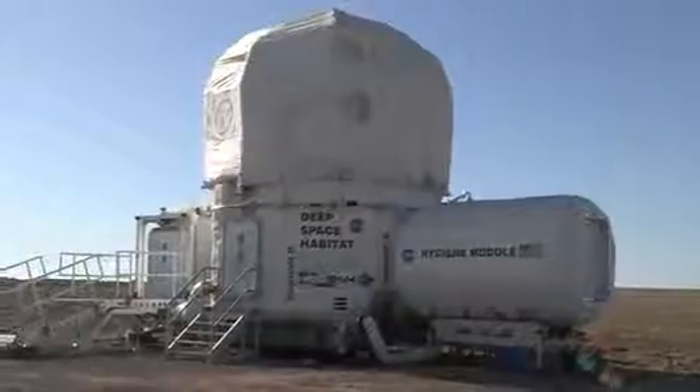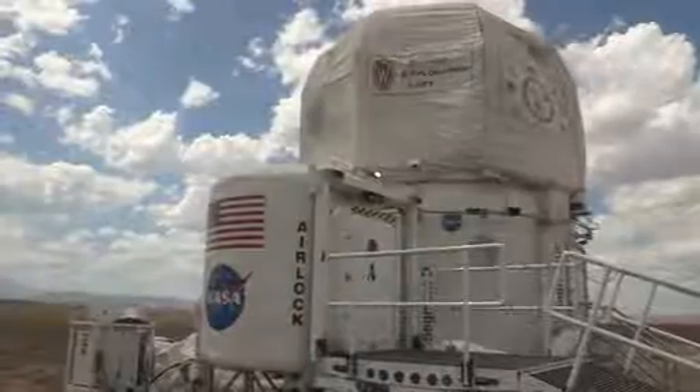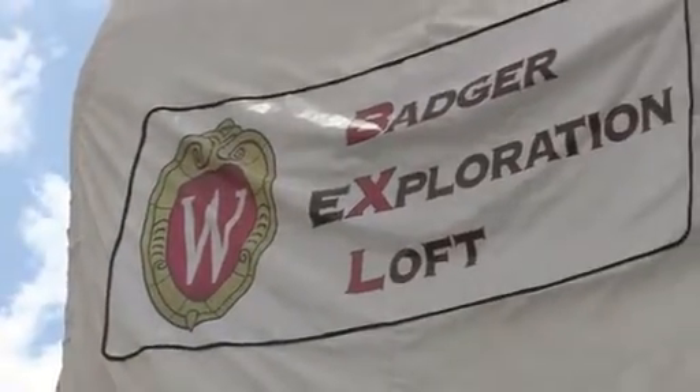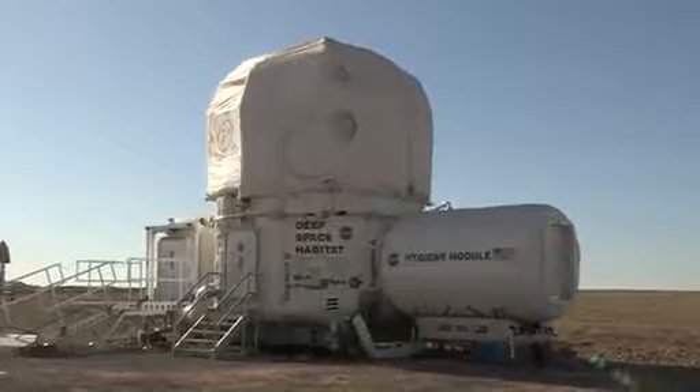I'm Chris Kennedy, the habitat demonstration unit project manager. This year at Desert Rats, we brought the deep space habitat configuration. What we've done to get ready is we've added a Telerobotics workstation and the XHAB loft, which the University of Wisconsin won that competition. We also added the hygiene module functionality so the crew can spend overnight stays.